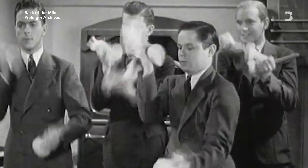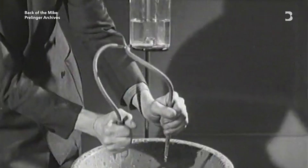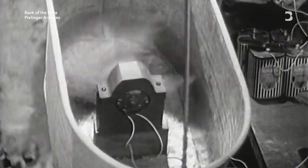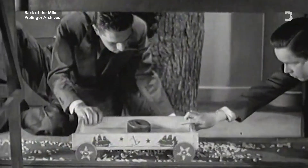Foley art derives its name from Jack Foley, a pioneer in the field of sound effects during the early 20th century. He introduced the practice of incorporating realistic, everyday sounds into films.